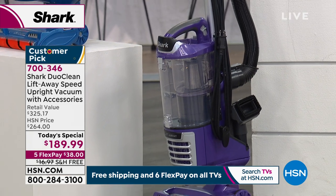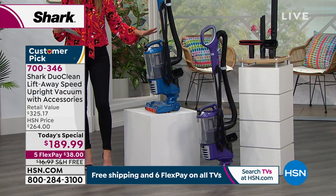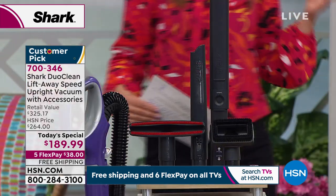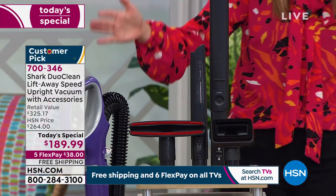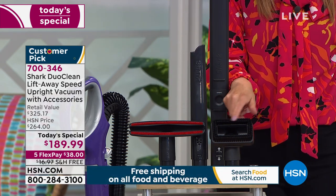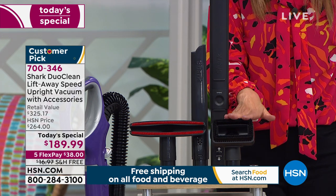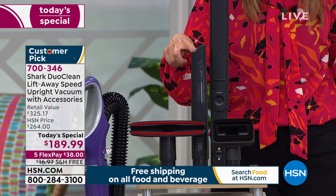Not only are they lightweight, easy to use, and easy to maneuver — they only weigh 13 pounds — but you're getting all the extras. We're going to give you a wonderful bundle you cannot find anywhere else. You're getting the amazing Shark vacuum lift-away, plus the pet tool that really gets the pet hair and is great for stairs and ground-in dirt. You're also getting the crevice tool for all those hard-to-reach places.